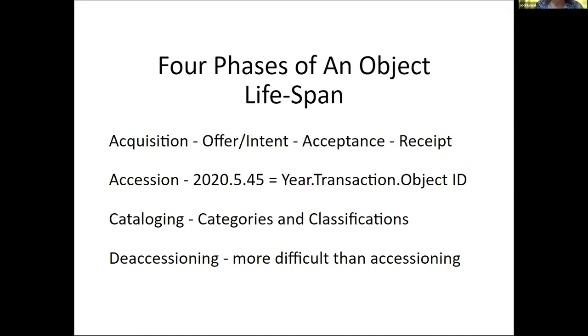That brings us to cataloging, number three in the lifespan phases. Cataloging is to describe methodically. Cataloging is frequently confused with documentation, but there are slight differences. Documentation is the information — the who, what, and where — associated with an object; it is the story of an object. Cataloging is a control system that places objects in relation to like items, involving separating objects into groups like art, natural history, or social history, and then using categories, classifications, and taxonomies to further refine an object's description.